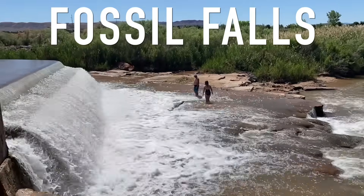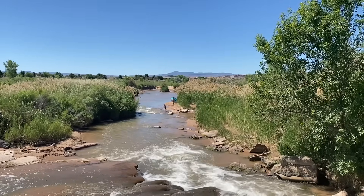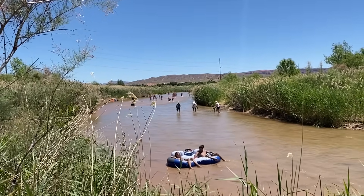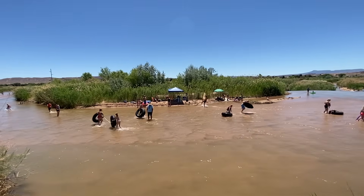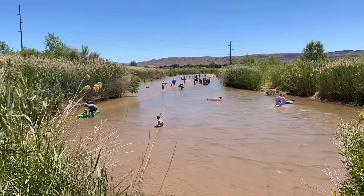Next up is a quirky little spot called Fossil Falls. This is located on the Virgin River — the river that actually carves Zion Canyon — but here it's just a lazy section of the river. It's a popular little spot for people to sit in the water, walk around, float on tubes, or do longboard surfing.